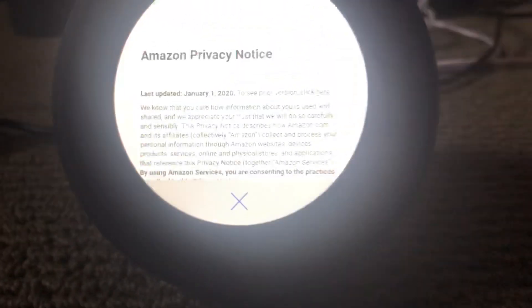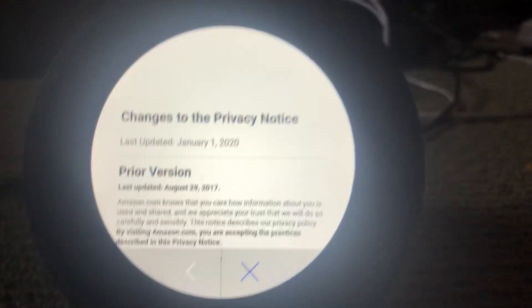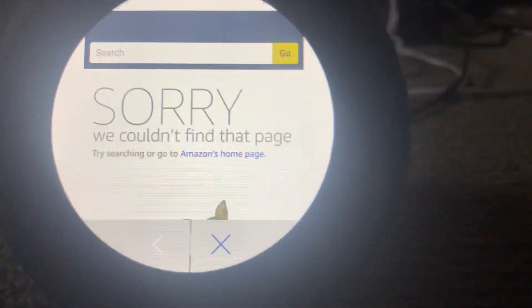Now you want to make sure that you click the little link here that says 'here.' Then it will say that it brought you to the prior version. Scroll down to these links, and the second one says 'What About Cookies?' Click on that one. It will say something like 'Sorry, we couldn't find that page.' You want to click on the picture of the dog, and it will bring you to this YouTube video.